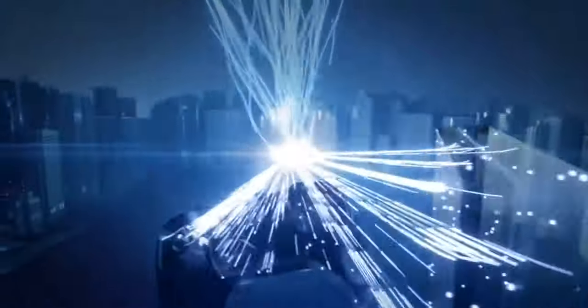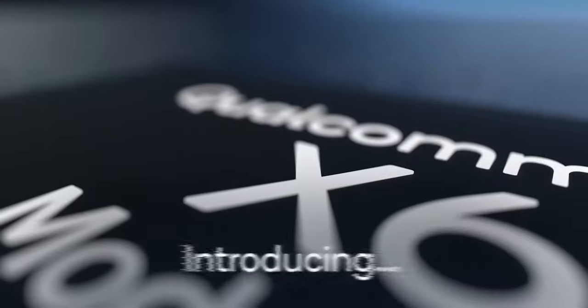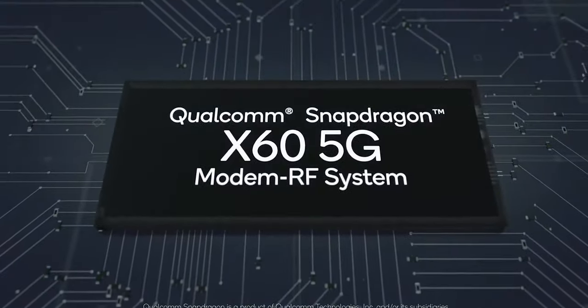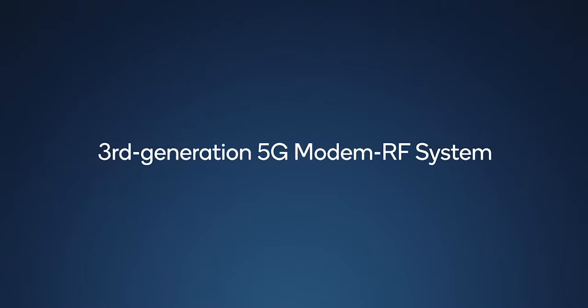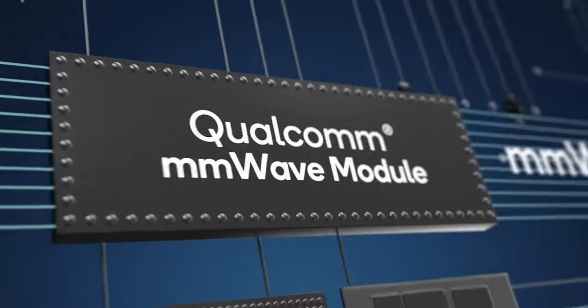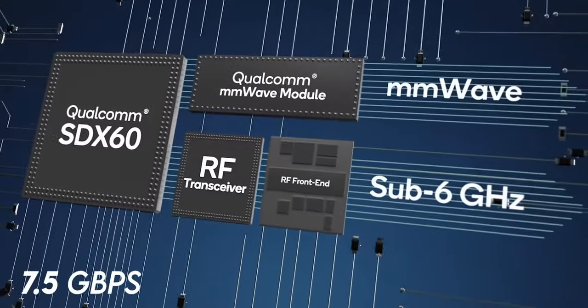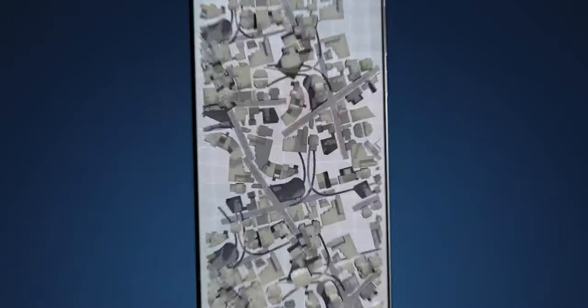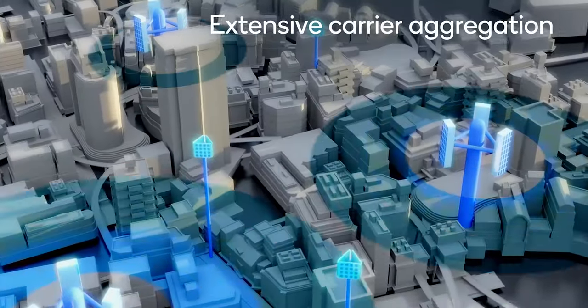Because it is a new chip, it claims to have the most advanced 5G along with Wi-Fi 6 and Bluetooth audio. With its X60 5G modem, it enables support for 5G sub-6 as well as millimeter wave, with speeds reaching up to 7.5 gigabits per second. It also has global 5G multi-SIM support.